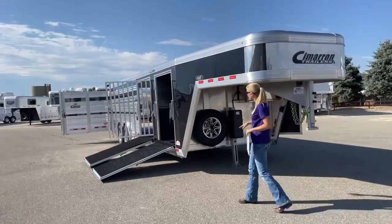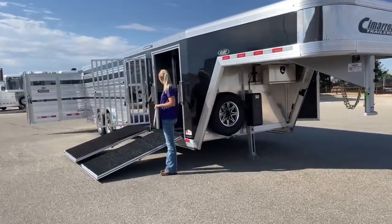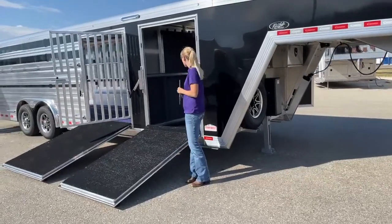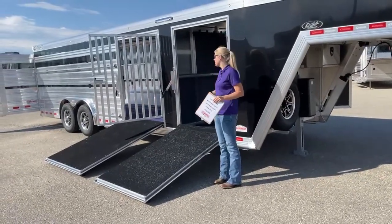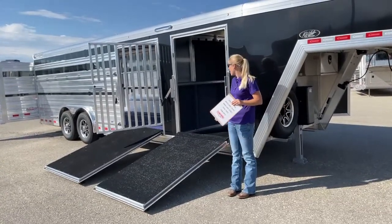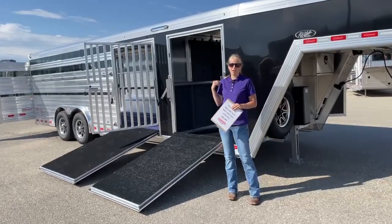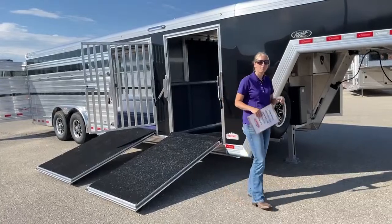One of the reasons we did the five-foot front tack on this one is because having a ramp into the tack room has been so incredibly popular. People don't have to lug their heavy show boxes up into the trailer — they can just get nice and easy up on the ramp. By going with the five-foot front tack as opposed to the four-foot we've done in years past, you actually get to have that front ramp. You've still got the escape door on the other side, the man door, so you can just go in and out without putting the ramp down.